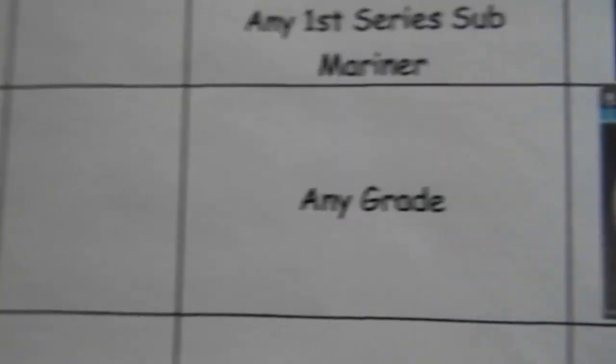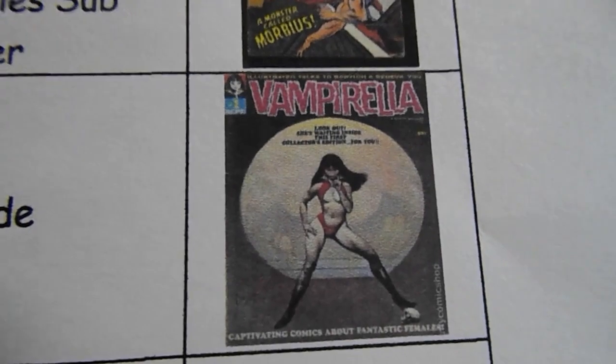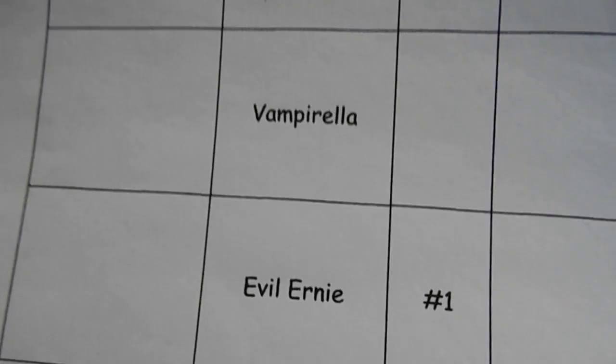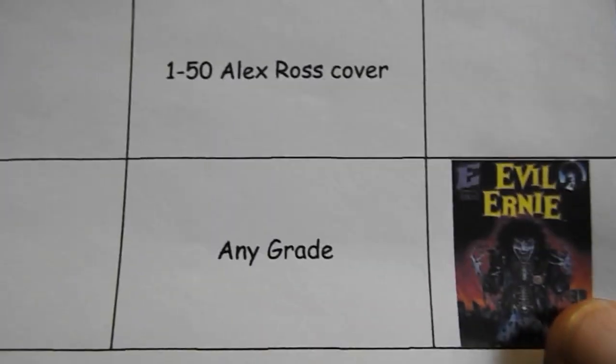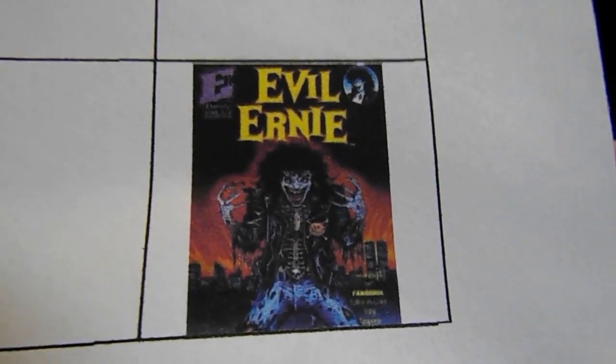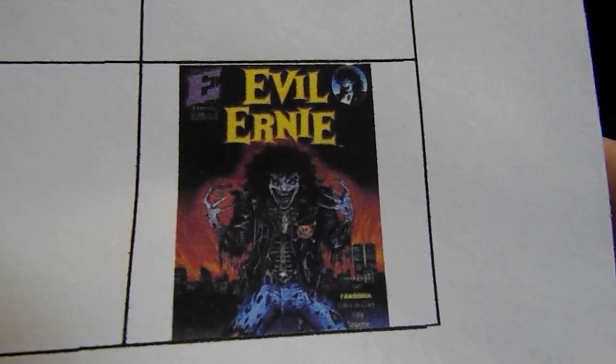Jeff Comics 813 is looking for Vampirella number one, any grade. Also Vampirella — the 1-in-50 Alex Ross cover, and I don't have a picture of that yet. He's also looking for Evil Ernie number one, any grade. He certainly does look evil!